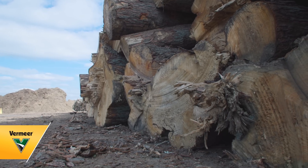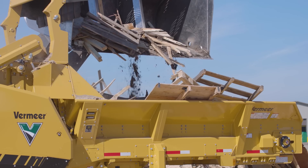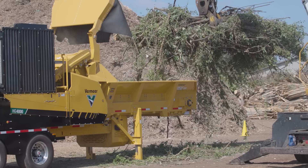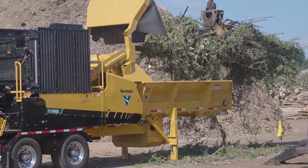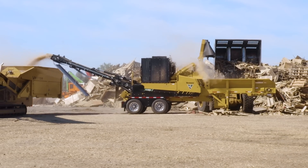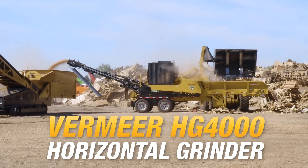The wood waste and organic recycling industry has evolved, and so should your equipment. The next generation of Vermeer Horizontal Grinders has arrived, starting with the Vermeer HG4000 Horizontal Grinder — the grinder has been reimagined.